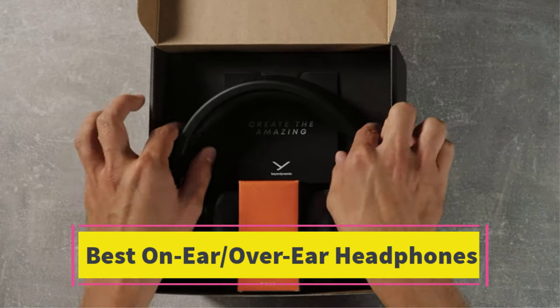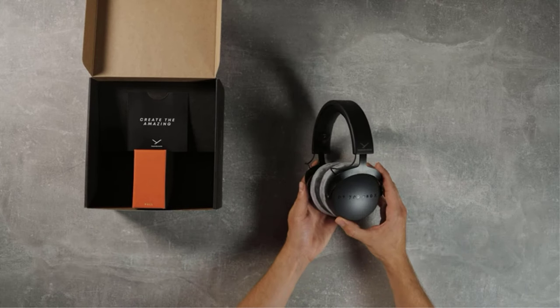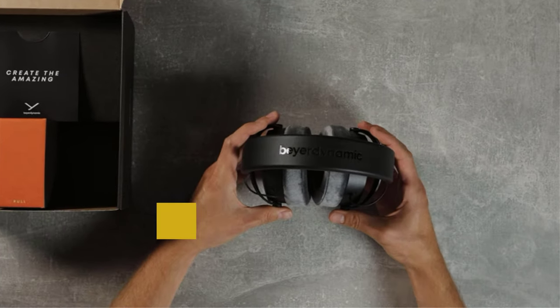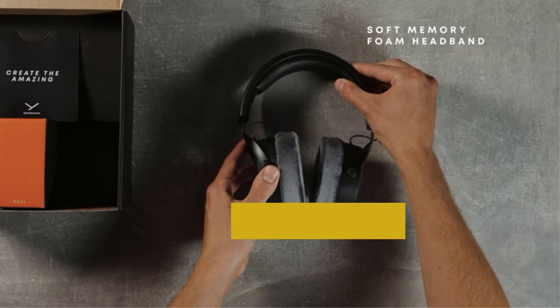Are you looking for the best on-ear or over-ear headphones? In this video we will look at some of the best on-ear and over-ear headphones on the market. Before we get started, we have included links in the description, so make sure you check those out to see which one is in your budget range.